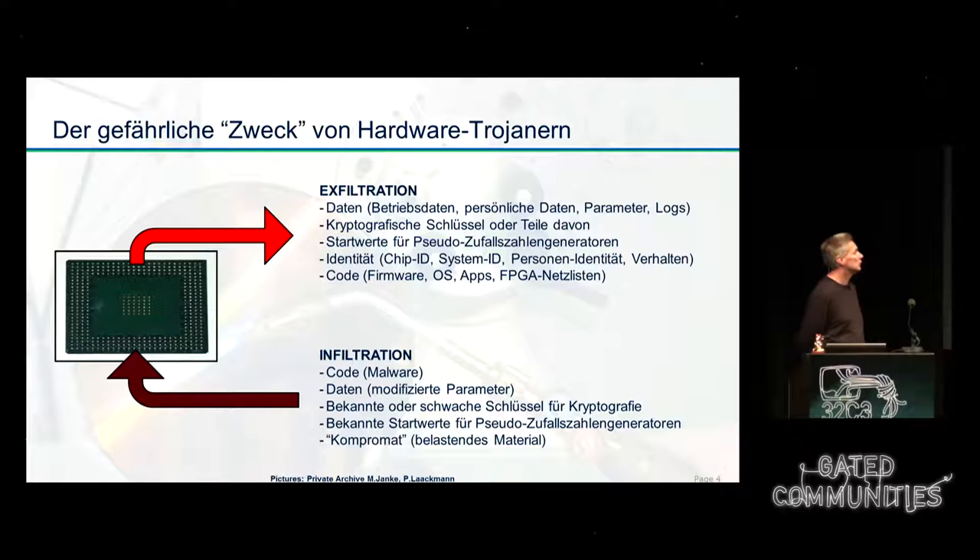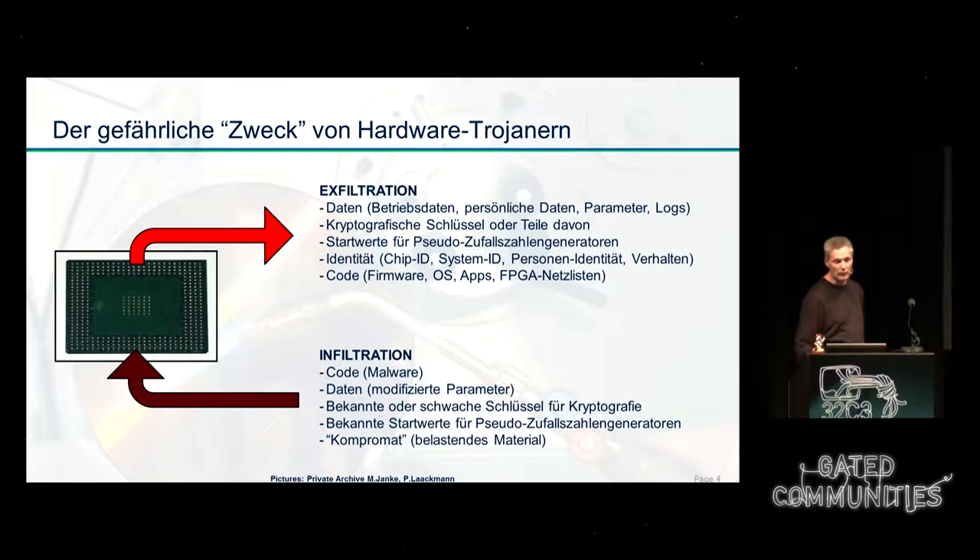Something that is not looked at more often is infiltration. A Trojan infiltrates a system — that is reasonably well known in software — to introduce malware. But also other data or parameters can be infiltrated: wrong parameters for industrial computers or well-known bad security values. There are also ethical problems about that — for example, compromising evidence against a company or a person might also be put onto systems.